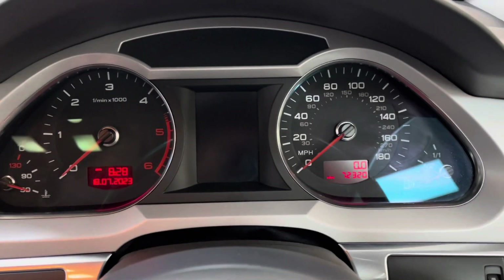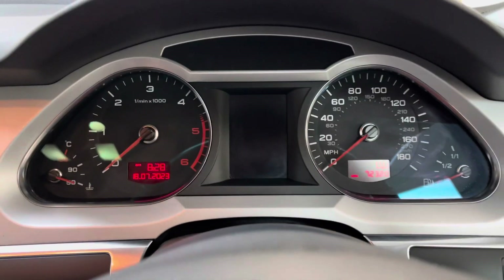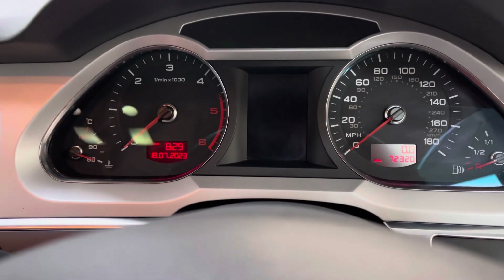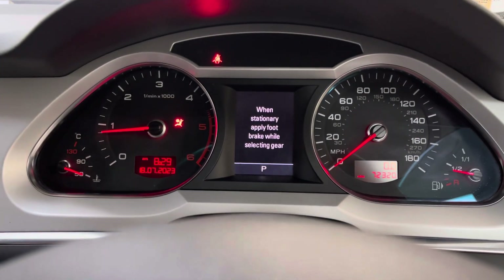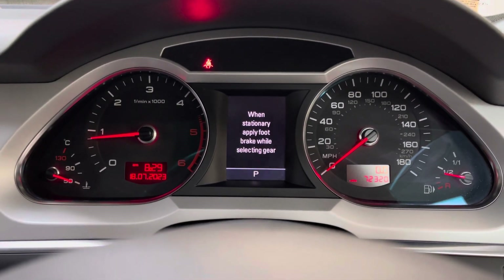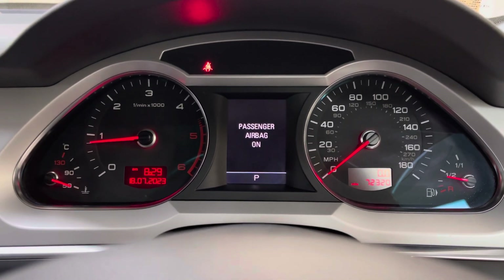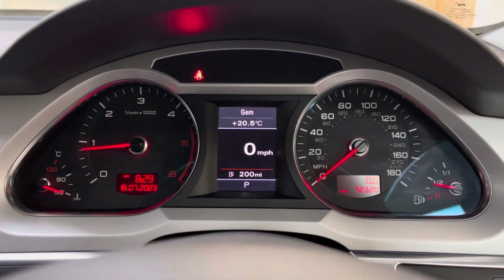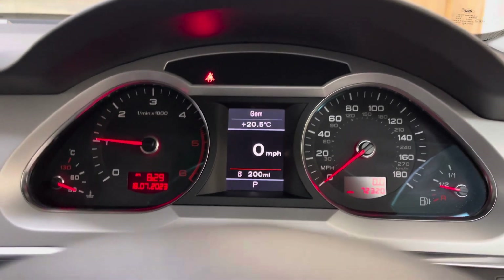As you can see up here, it's done 72,320 miles. Now just starting the vehicle so you can see there are no warning lights. All the lights illuminate and go out as they should. We've got a nearly half tank of diesel. No warnings — all healthy.